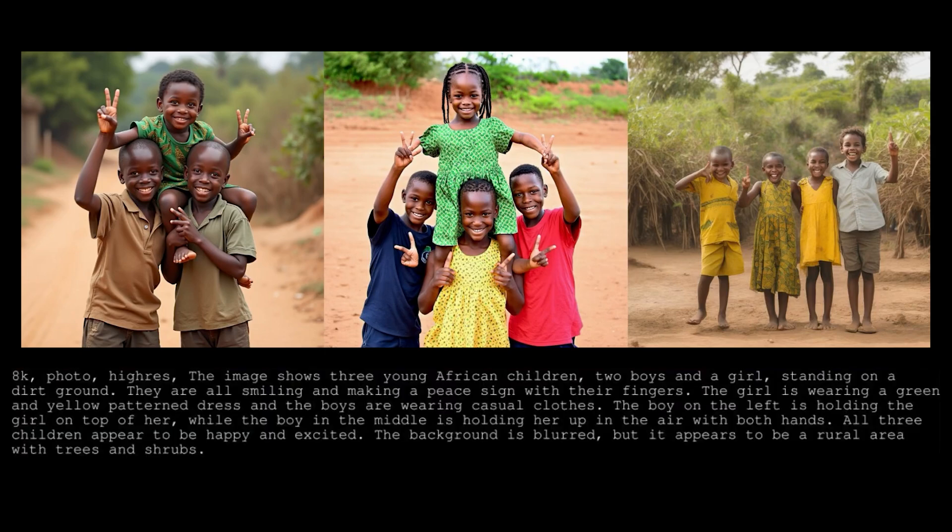Here's the first prompt. This image shows three young African children — two boys and a girl — standing on a dirt ground. They are all smiling and making a peace sign with their fingers. The girl is wearing a green and yellow patterned dress, and the boys are wearing casual clothes. The boy on the left is holding the girl on top of him, while the boy in the middle is holding her up in the air with both hands. Let me know which image you think is best — left, right, or center.